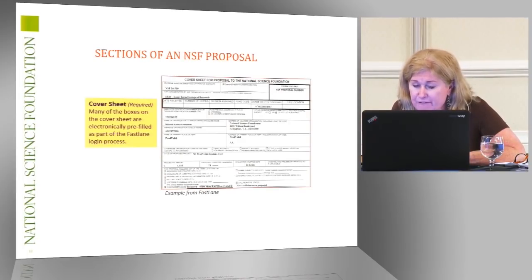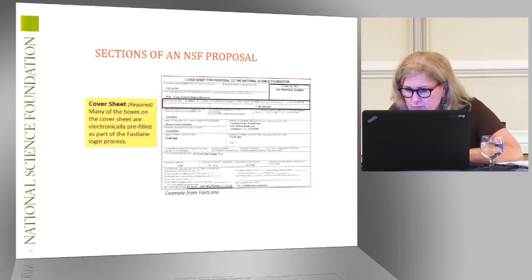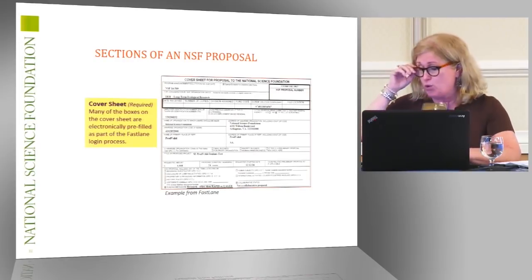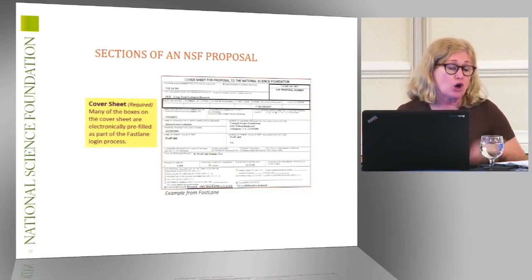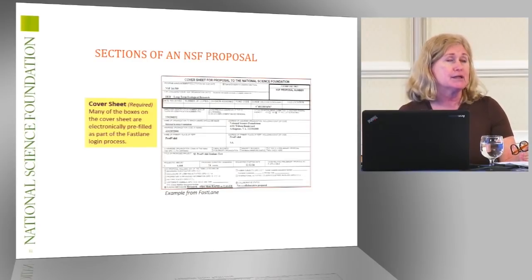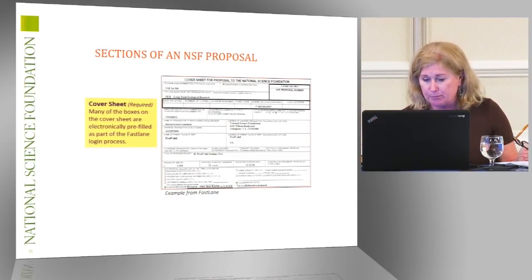We have information about the amount of money, the duration, the start date, and if there's an applicable preliminary proposal. What I want to emphasize more is in the middle of that page are all of those check boxes, and those are really vitally important because they tell us information that helps us better process that proposal.